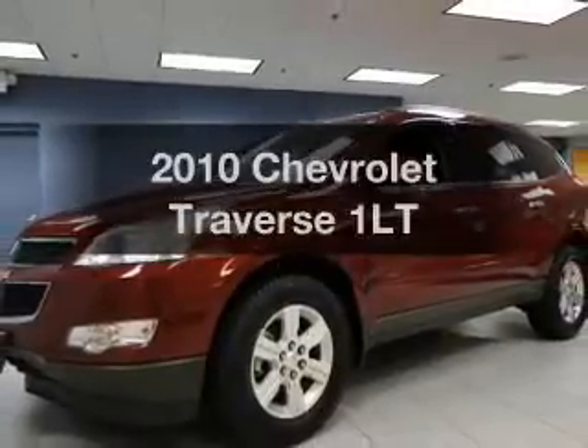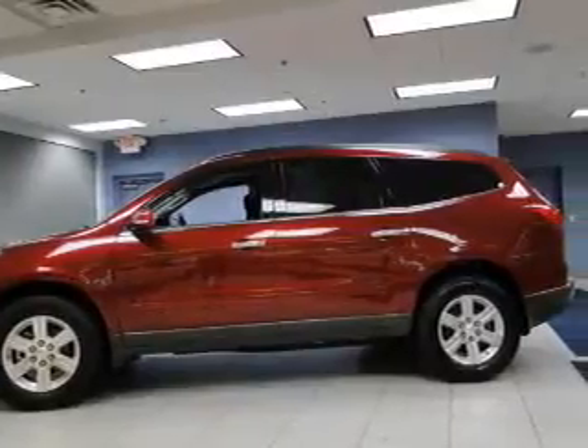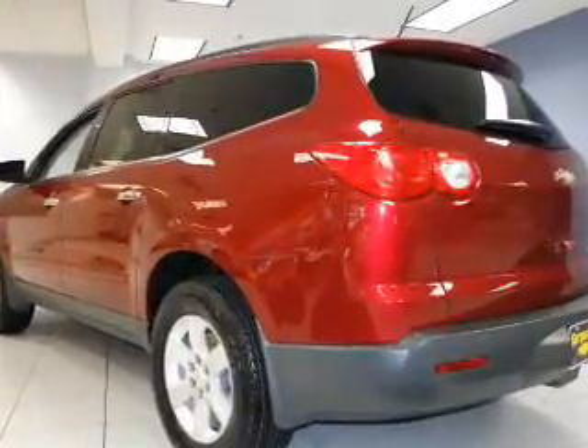Check out this 2010 Chevrolet Traverse. If you're looking for an automobile with great attributes, look no further. The powertrain includes front wheel drive with a solid 6-cylinder engine connected to a smooth shifting 6-speed automatic transmission.